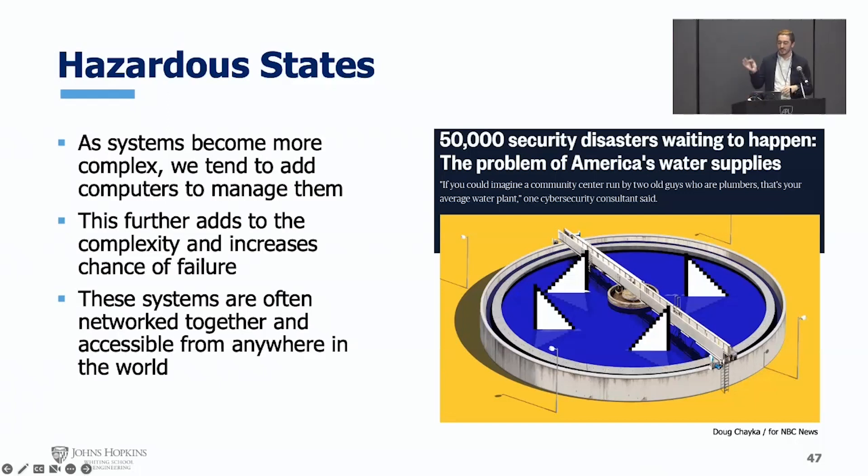Look no further than a simple search on infrastructure and cybersecurity and maybe you'll have trouble sleeping tonight. We've already seen small infrastructure locations such as water treatment plants being attacked on American soil, where poisonous amounts of chemicals were introduced and only narrowly avoided through other detection mechanisms. For the most part we've gotten lucky so far — surprisingly lucky — but our luck is going to run out.